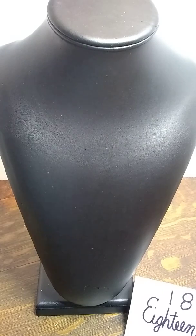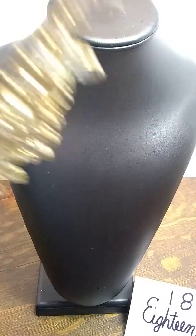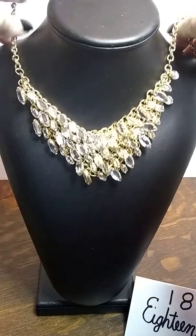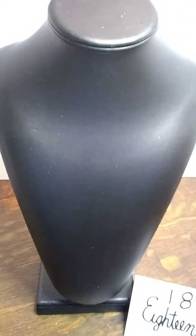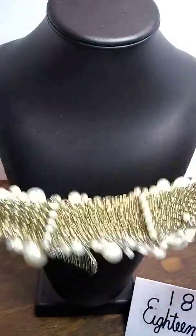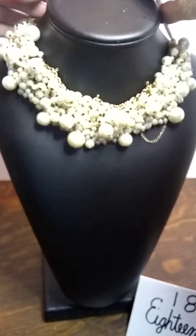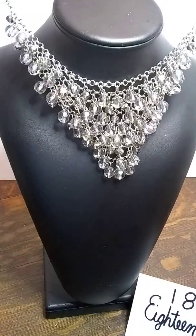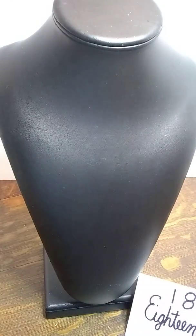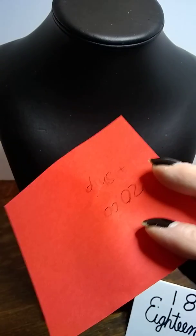Number 18 is a set of four necklaces for $20 plus shipping. We have one that is gold tone with clear rhinestones, one that is brass tone with pearls, one that is silver tone with light gray, and one that is gunmetal with black. That is number 18 for $20.